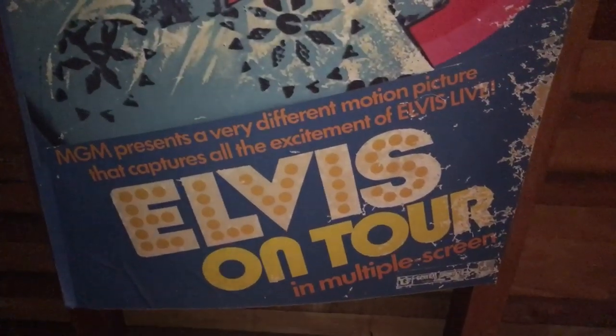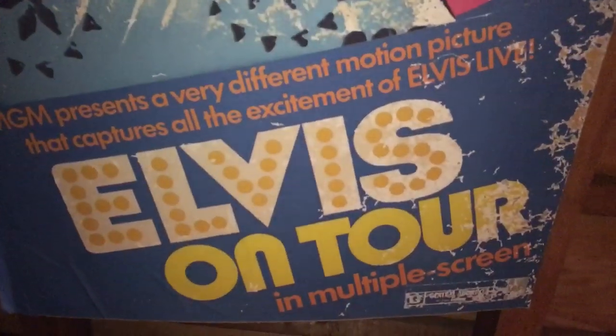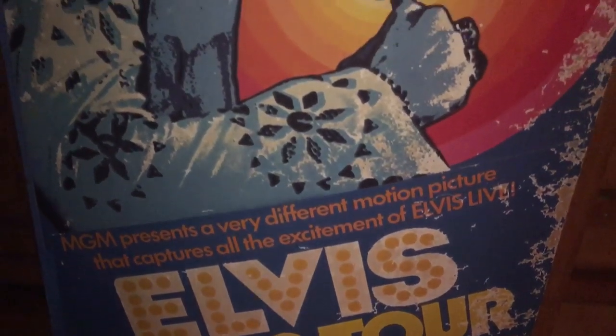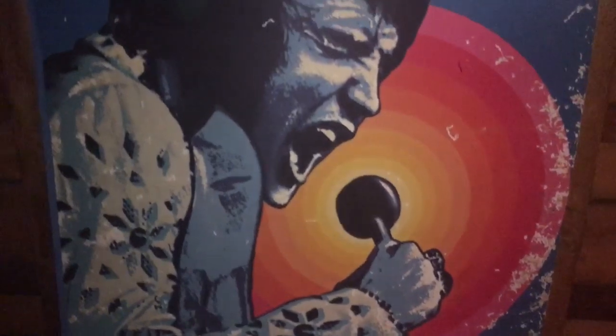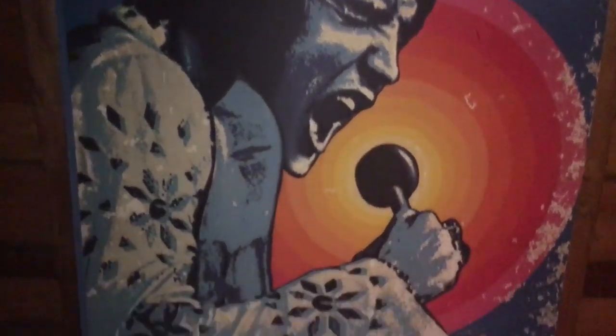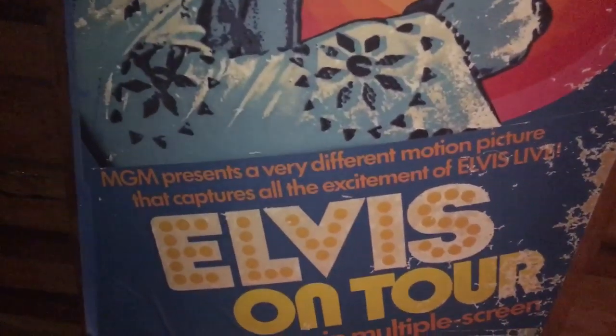I just wanted to show this, and if I go closer you can see it's mounted on a cardboard. I could probably do restoration, but I think the fact that it shows the age and everything else and still looks relatively good gives it its charm.